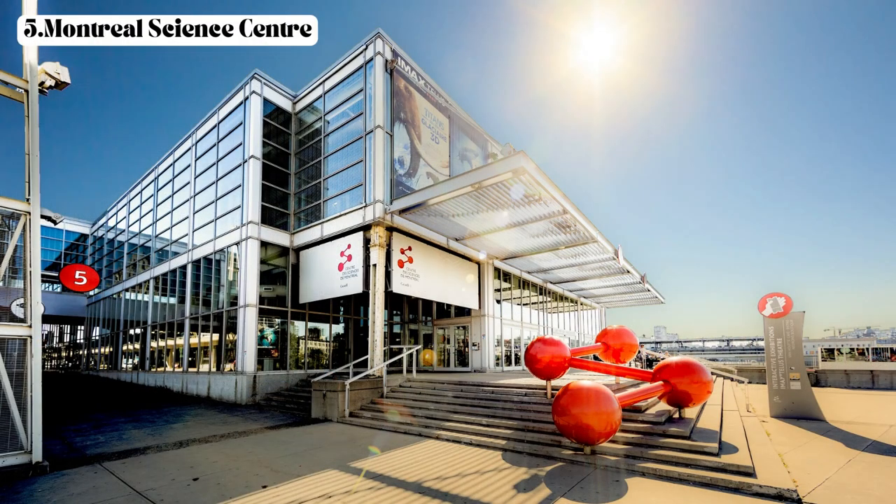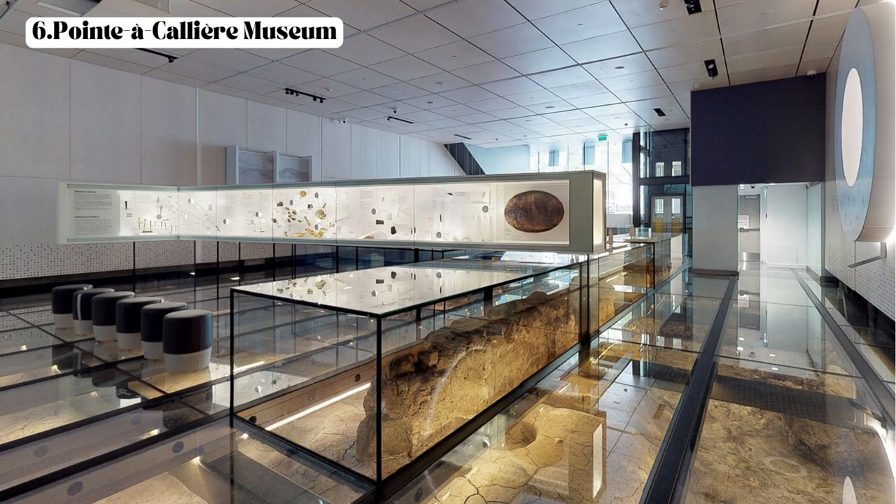Fifth, the Montreal Science Centre — located in the Old Port, this interactive museum features exhibits and hands-on activities related to science, technology, and nature. Sixth, the Pointe-Callière Museum — this archaeological museum situated near the Old Port offers a fascinating exploration of Montreal's history and heritage, where visitors can discover archaeological sites, artifacts, and multimedia presentations.